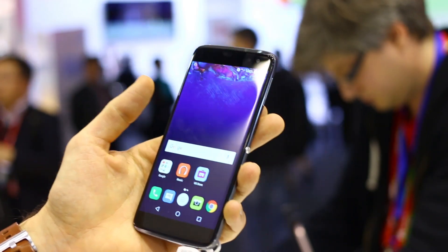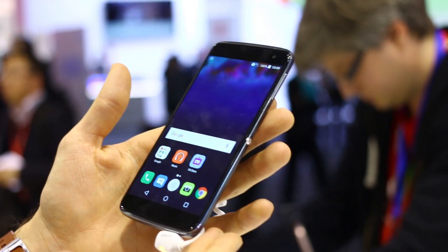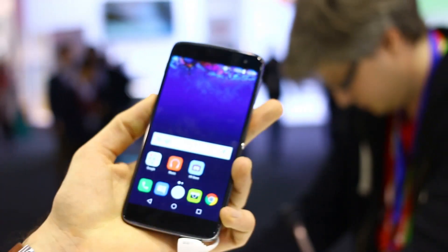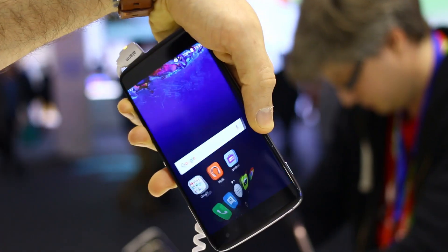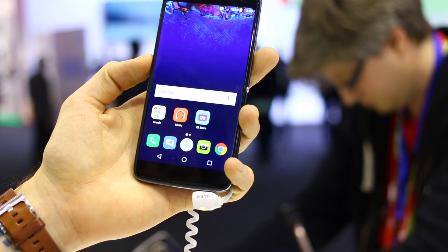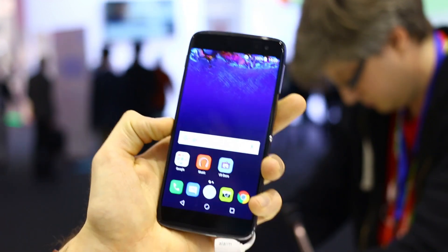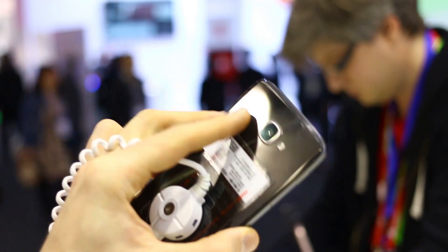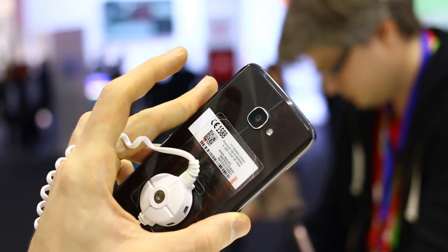Hey guys, Basil here with Bootext, and this is the Alcatel Idol 4S. The 4S has a pretty impressive spec sheet — Quad HD display and a kind of invertible UI of sorts. You've also got front-firing speakers, and that's in spite of what will likely be a very competitive price, given that's pretty much Alcatel's legacy.